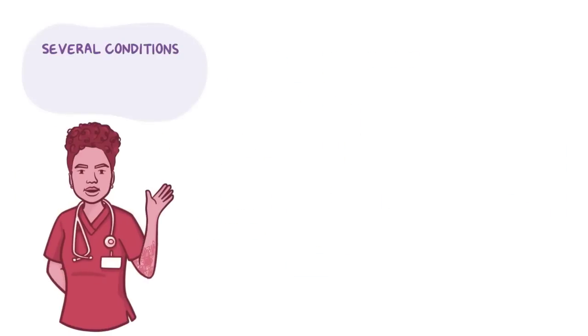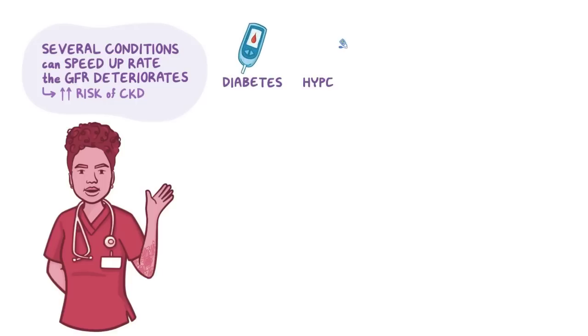Several conditions can speed up the rate at which GFR deteriorates, increasing the risk of developing CKD. In the United States, the leading causes of CKD are diabetes mellitus and hypertension, both of which are more common in elderly clients.